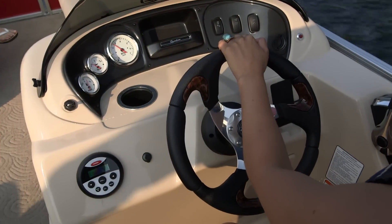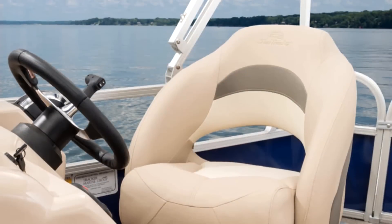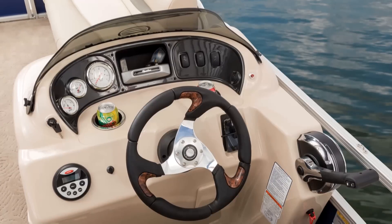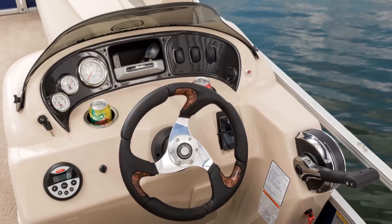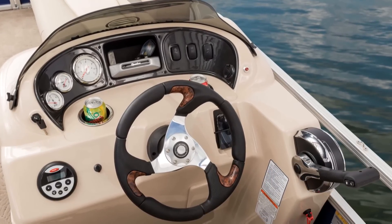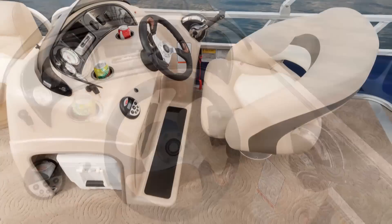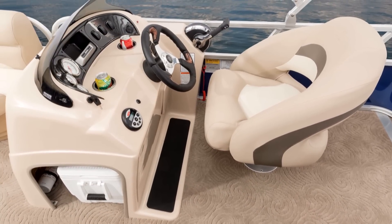There's no doubt the captain will be happy on the Party Barge 18. The helm seat swivels and adjusts, and the sleek molded console is all-new for 2015, with a new steering wheel, automotive-style instruments, a side-mounted Mercury shifter, and a built-in non-skid footrest below.